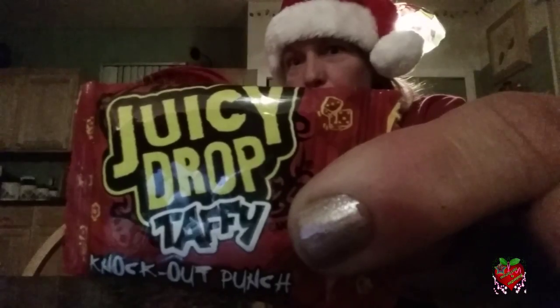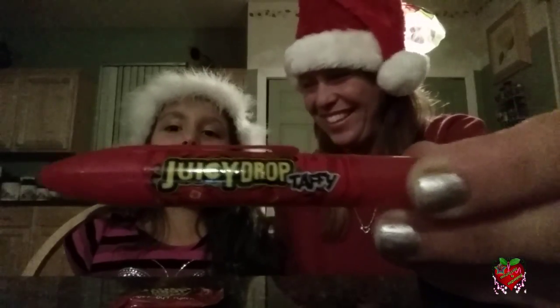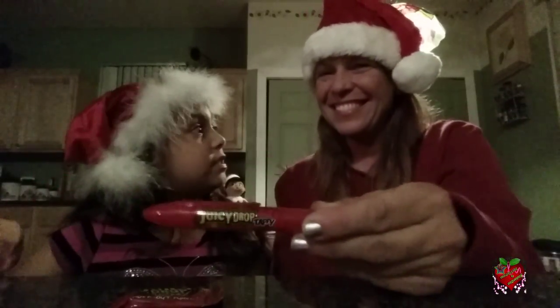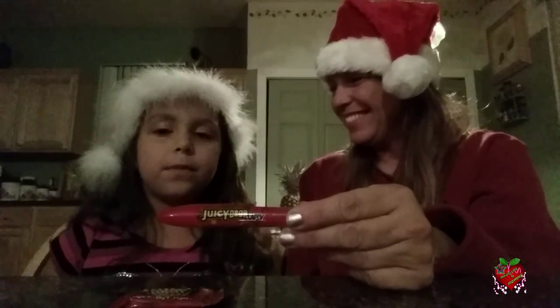It comes with these little taffies inside, and we got the red ones since it's the holidays. And then it comes with quite a few of those. There's a drop pen — this is a juicy drop pen — and you put it on your taffy. It might taste sour. And if it's the sourest, if you feel like it is, you lose.